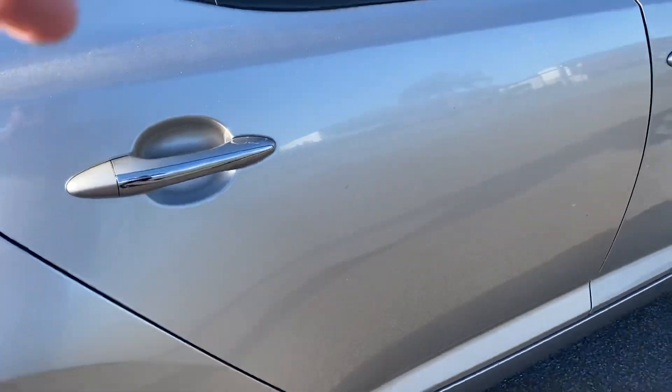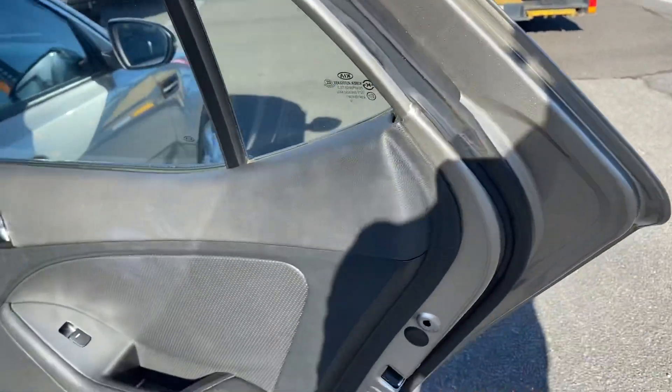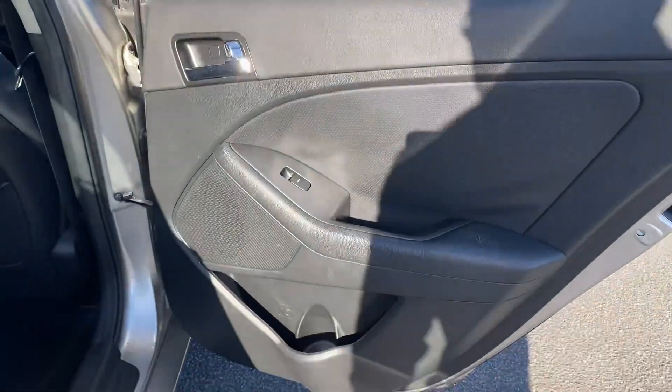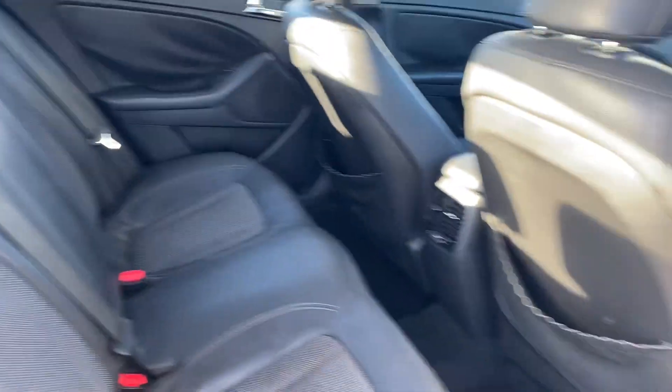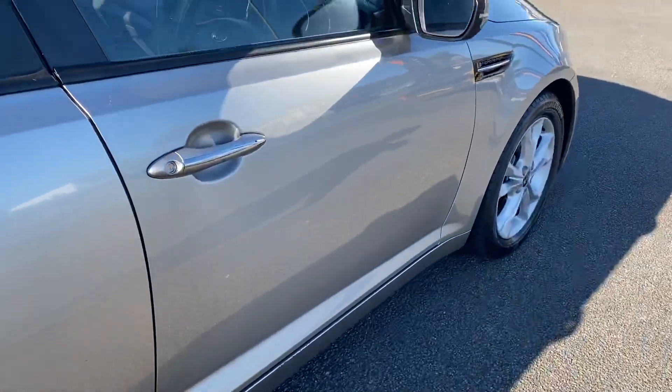Just opening up this side for you — all washed and cleaned. Driver's side door.